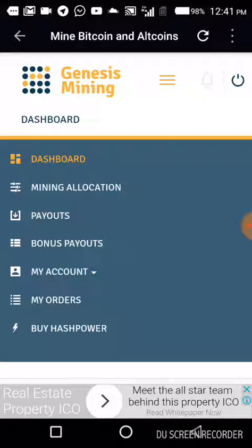Click on this menu — you can see 'Mine in a Location,' 'Payout,' 'Bonus Payout,' 'My Account,' 'My Orders,' and 'Buy Hash Power.' If you want to buy hash power for any of the coins you want to mine, simply click on 'Buy Hash Power.' You can pay with your card or with Bitcoin. It's advised you pay with Bitcoin for faster confirmation, since paying by card takes an extra day for settlement. You also need to provide a Bitcoin wallet address so your investment payouts are sent there.